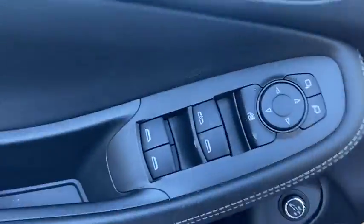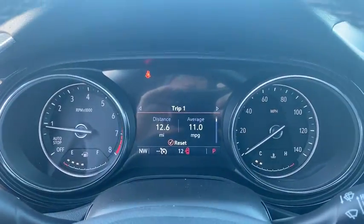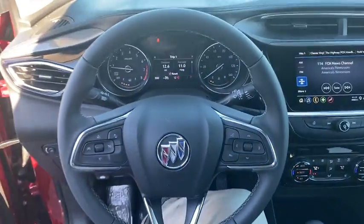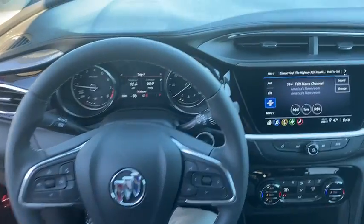Stability control, keyless entry, steering wheel audio controls, traction control, remote engine start, backup camera, lane departure warning, anti-lock braking system, Bluetooth, leather-wrapped steering wheel, power steering.